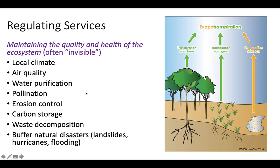Pollination is another important regulating service. Erosion control is huge — the roots of plants hold soil together and prevent water and wind from eroding it, which is hugely important for ecosystems and our own farms. Plants store carbon, and ecosystems regulate waste decomposition — whether it's animal waste or dead plants — and reintroduce it into matter cycling. They also buffer natural disasters. Intense root structures reduce landslide impacts, and trees and wetlands help reduce flooding and hurricane impacts.